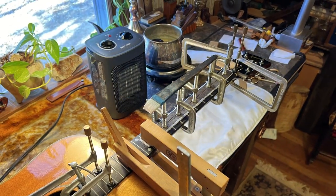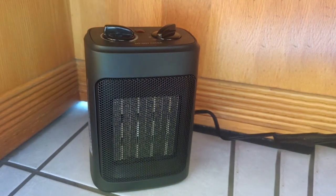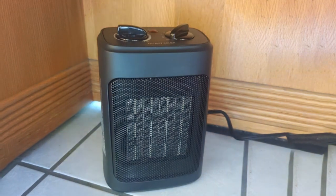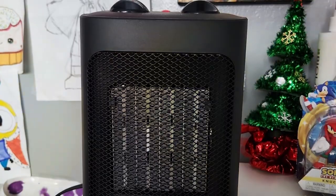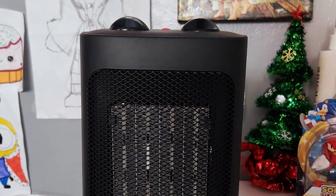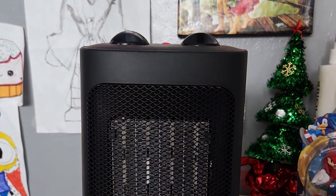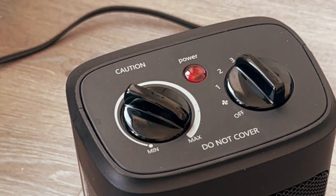Equipped with safety features like overheat protection and tip-over switch, this electric heater prioritizes your well-being. Its sleek design and compact size make it an ideal addition to any room, seamlessly blending functionality with aesthetics. The user-friendly control panel allows for easy temperature adjustments, providing a personalized heating experience. In addition to its impressive performance, the Space Heater operates quietly.